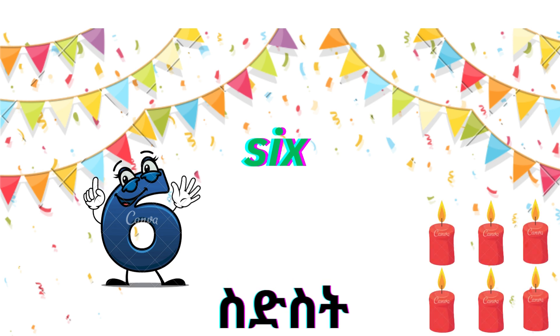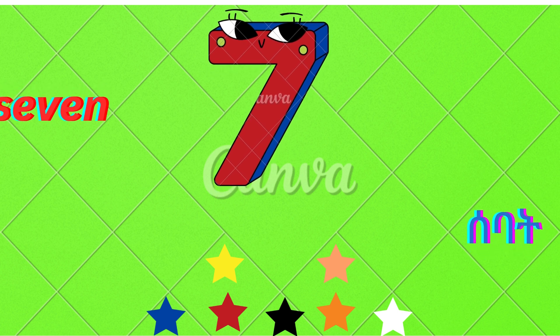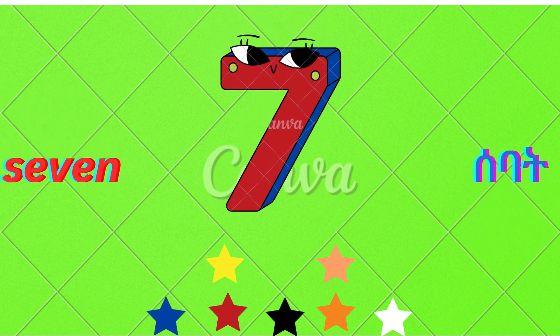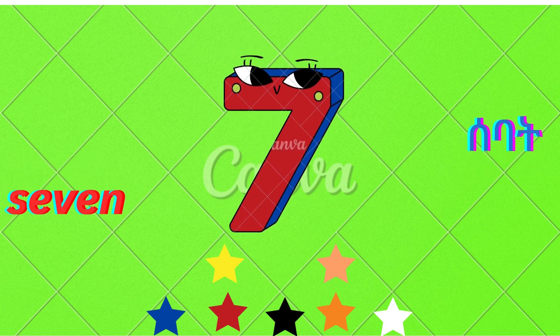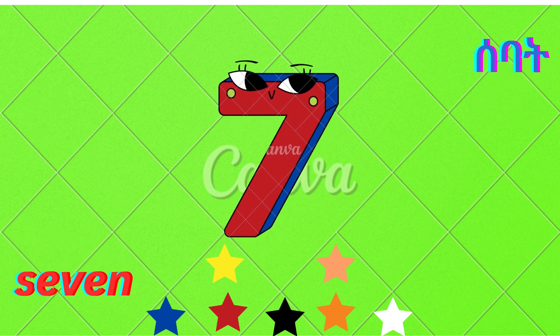This is number seven. S-E-V-E-N. Seven. There are seven stars.